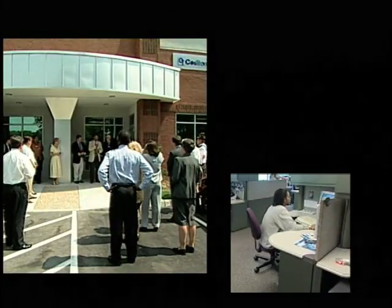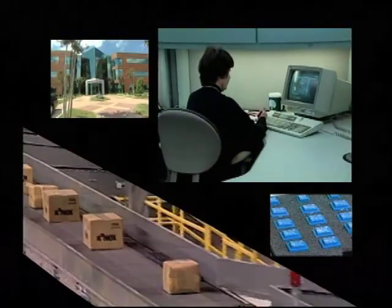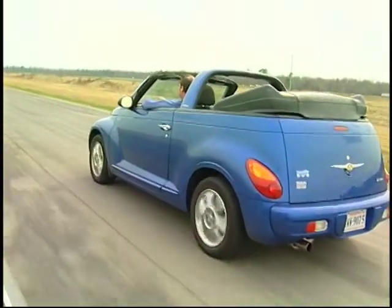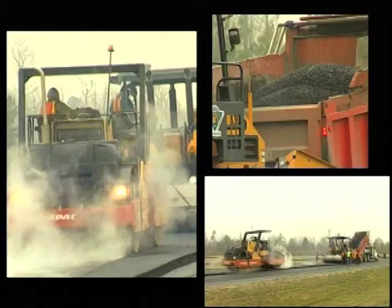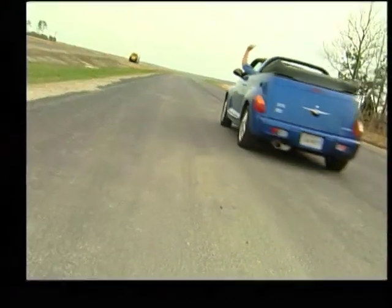Chesapeake is great for business, but you can't work all the time — no problemo, Chesapeake has that covered too. Let's start at the Great Dismal Swamp. I'm cruising down the new Route 17, but don't try this yet because it's not finished, and the swamp is just over there.